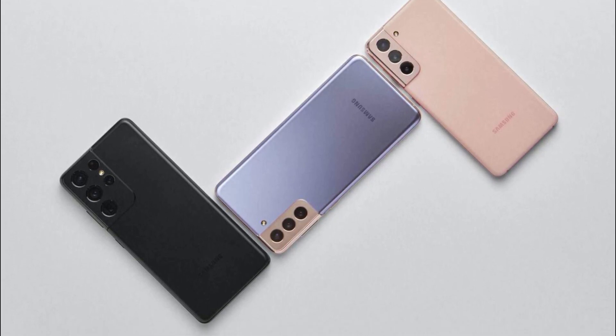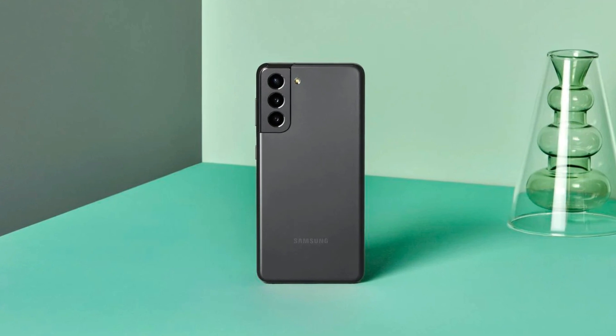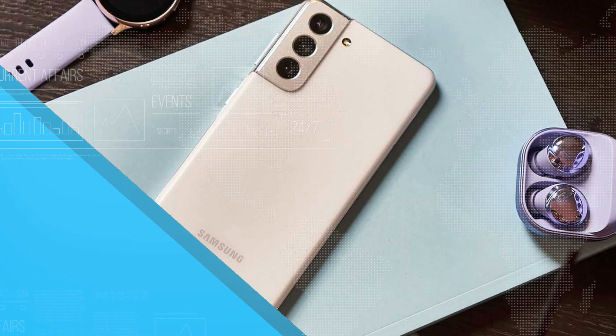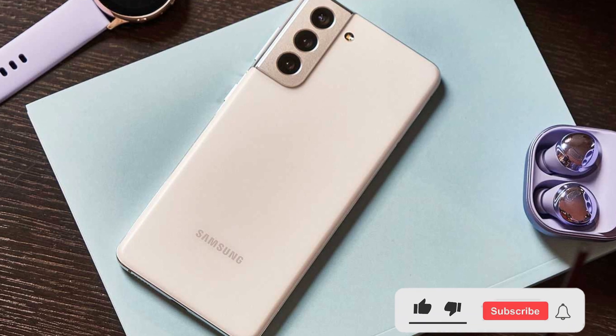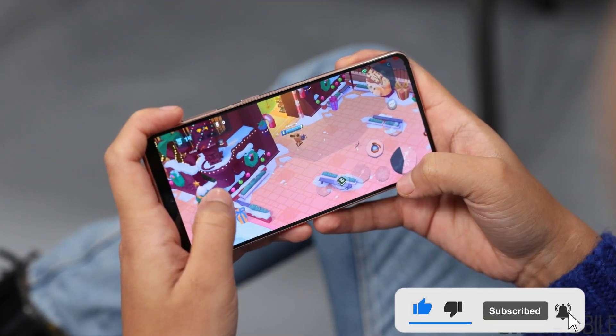The device will be available in 4 colorways: black, green, pink, and white. Other notable features of this device may include an in-display fingerprint reader, stereo speakers, and an IP68 rating for dust and water resistance.